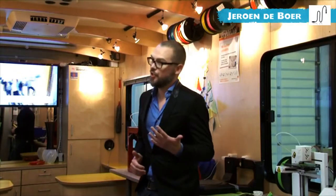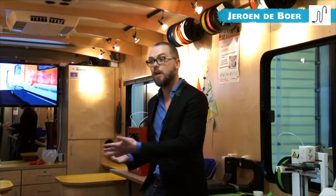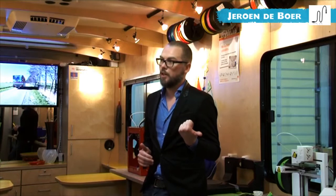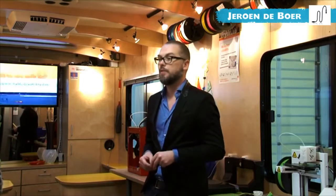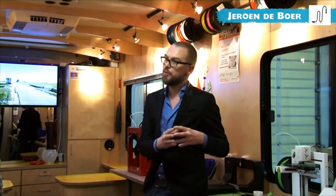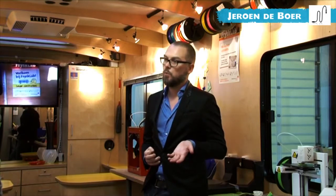We looked at the specific issues and challenges this province has. You have the case of young people without a diploma and then without a job. There are also key issues very important for Friesland: water and water technology is one, sustainability is another, and craftsmanship is the third. So we thought about how we can connect these three issues with digital fabrication, and we set up an educational program with lessons, workshops, and challenges.